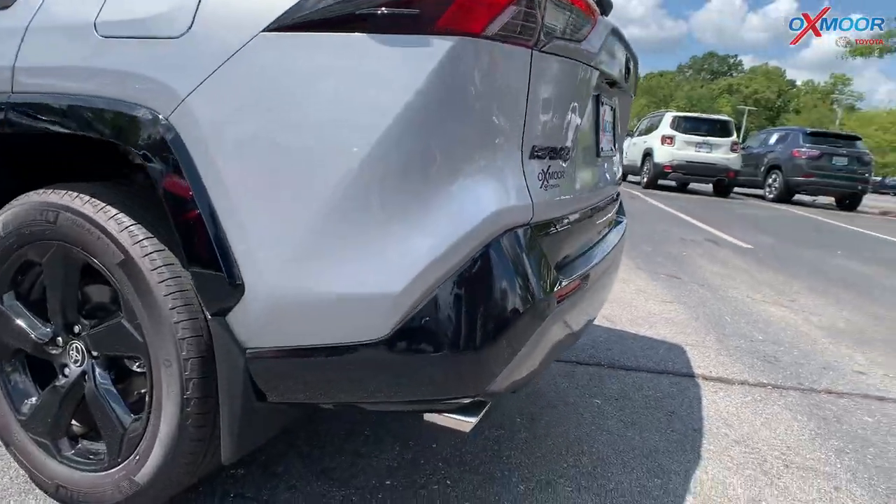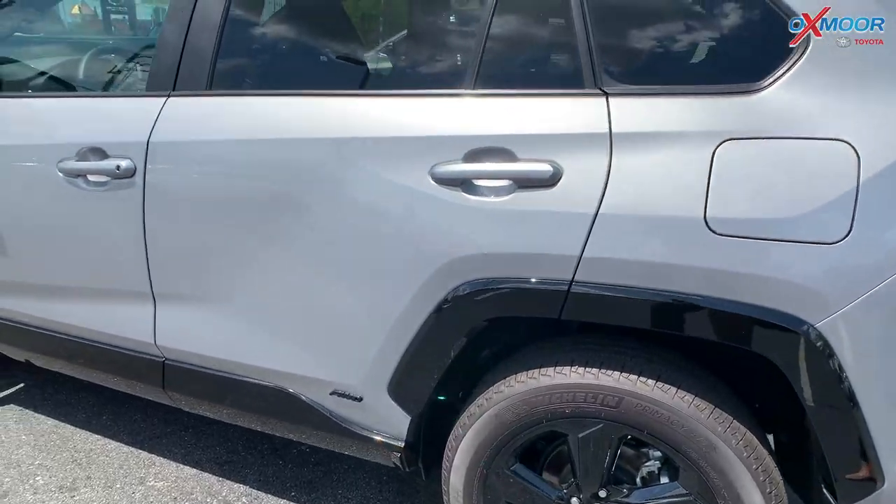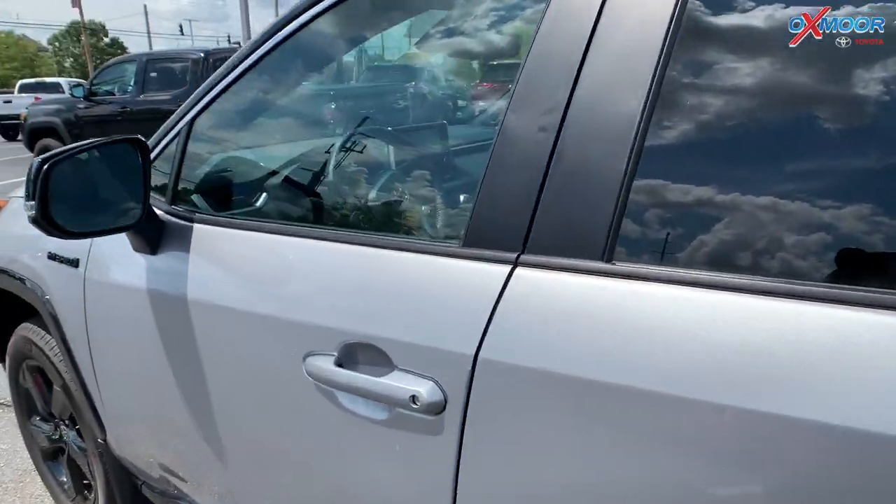You're going to have the dual exhaust. So like I said, this is going to be fully loaded — so let's take a look at the inside.